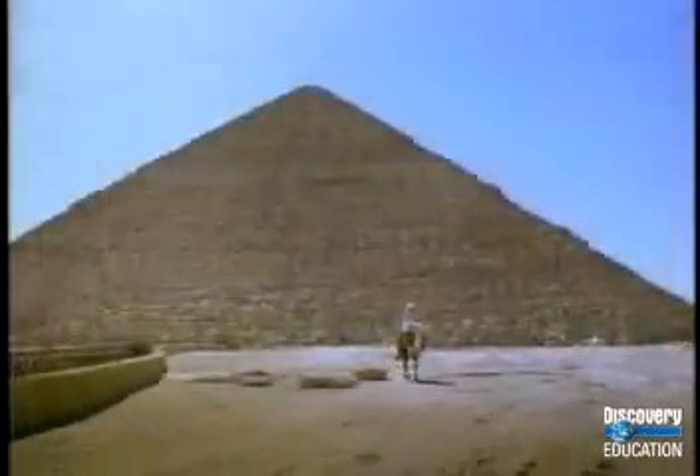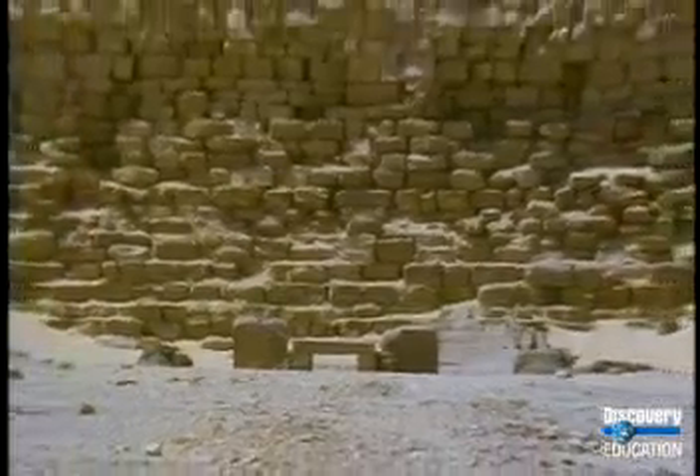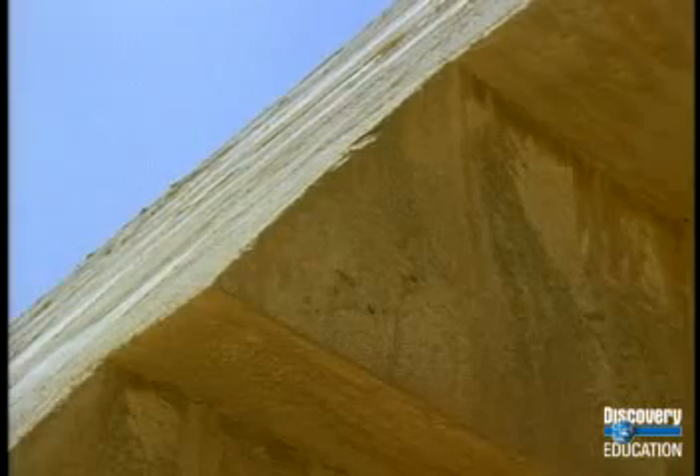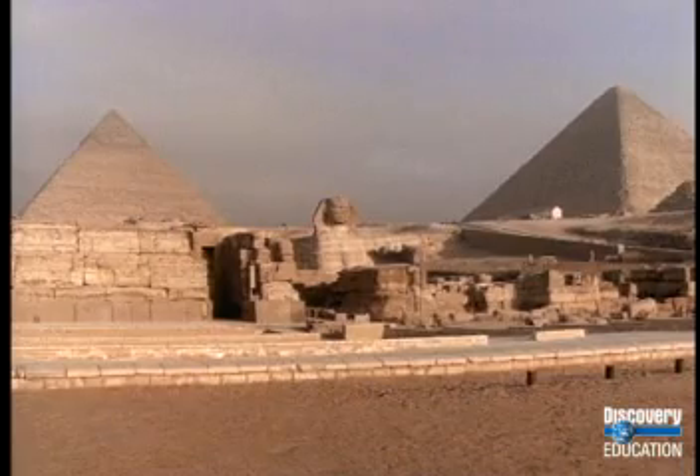One reason the Egyptian pyramids seem so mysterious is because it's hard to imagine how the ancient Egyptians could have built them without cranes, tractors, or any modern engineering equipment. Digging the burial chamber into the stone floor was the first step in building a pyramid. When the hole for the burial chamber was finished, the huge stone blocks were moved to the site. They were cut from stone cliffs along the Nile River and transported by boat to the Giza Plateau, where they were raised and fitted perfectly into their proper places. The largest of the three pyramids is made of more than two million stone blocks that weigh about two and a half tons each.